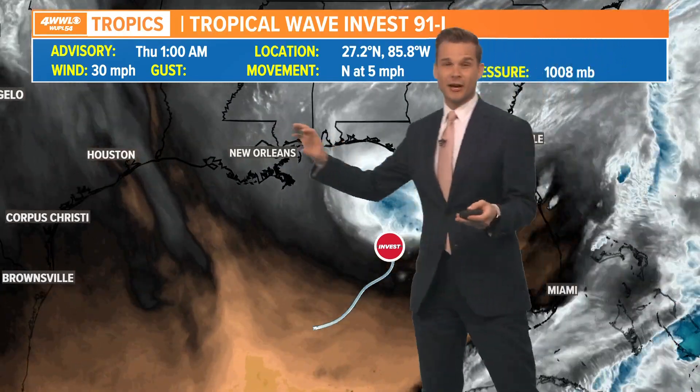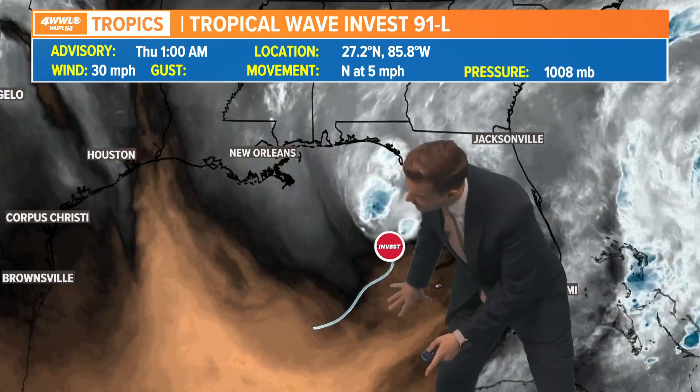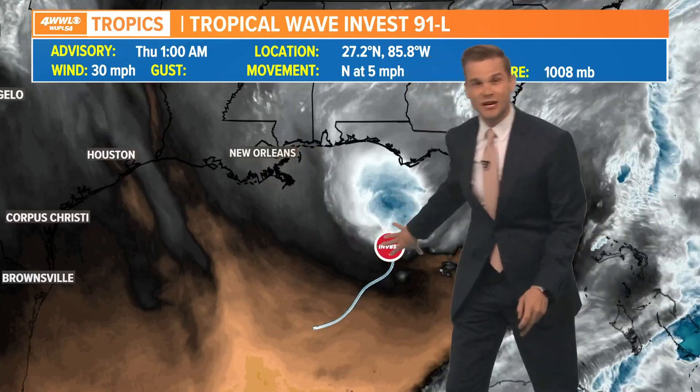The good news is the Gulf is not a very hospitable place for tropical systems. It's got a lot of dry air. You can see all the dry air on the south side — that's why there's no rain on the south side. All the rain is on the north side, and there's a bunch of shear pushing on this thing. So as long as that continues, it's not going to grow into anything major.